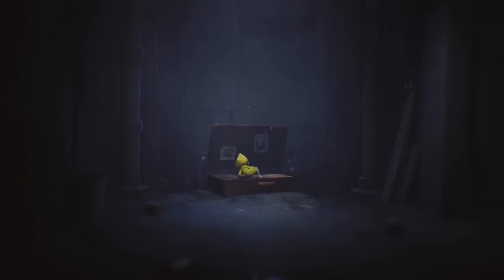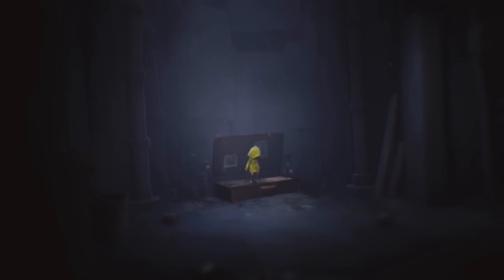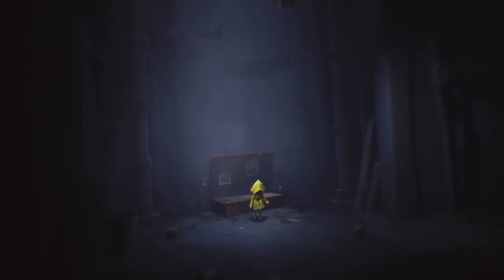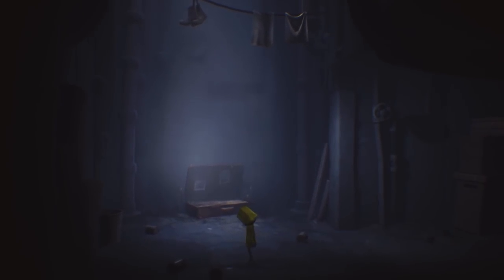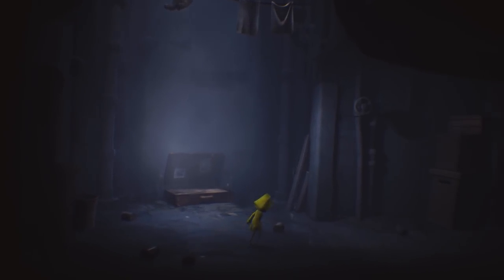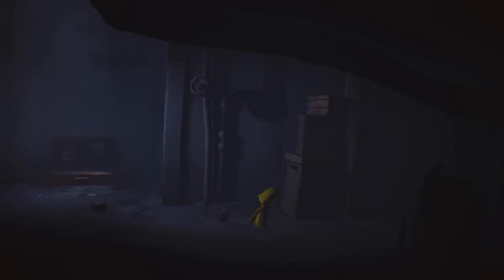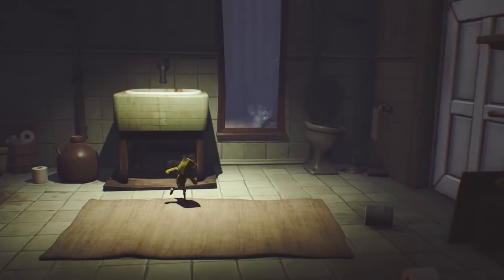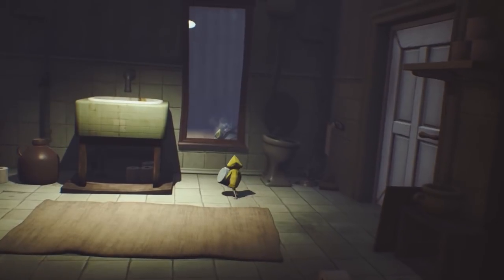You play a young girl named Six, who wakes up in an old suitcase in a damp and scary room. She's not sure where she is, how she got there, or what's going to happen next. In fact, just about the only thing this girl knows is that she's hungry and will do just about anything to escape the horrible situation she finds herself in. This sets up a stunning adventure with an atmosphere so thick you can almost swim in it. It won't take long for Six to figure out the obvious — she's stuck in some sort of ship.